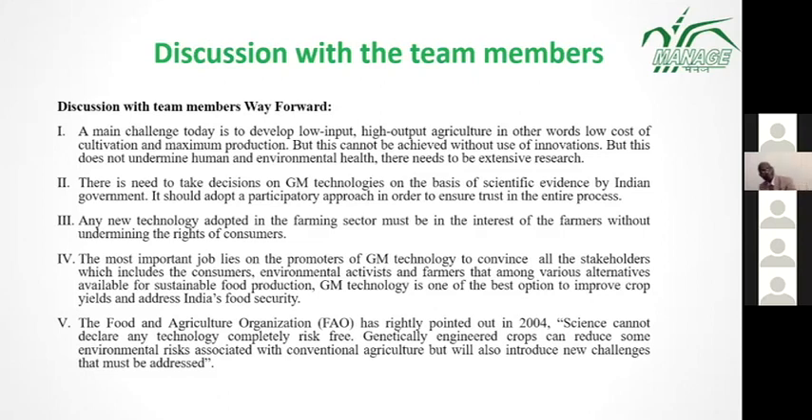After discussing with all team members, we concluded that the main challenge today is to develop low input, high output agriculture. This cannot be achieved without innovation, but this does not mean we can undermine human and environmental health. There needs to be extensive research. Importantly, science cannot declare any technology completely risk free. Genetically engineered crops can reduce some environmental risks associated with conventional agriculture, but will also introduce new challenges that must be addressed.